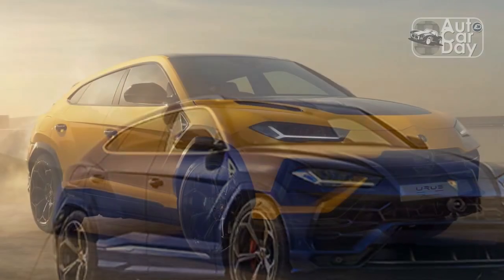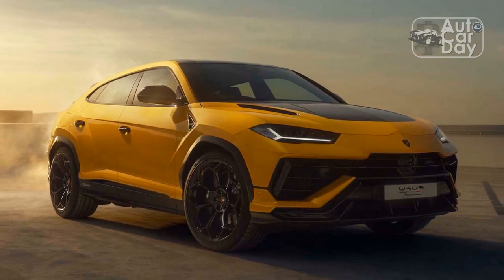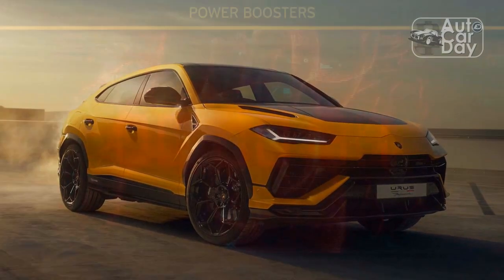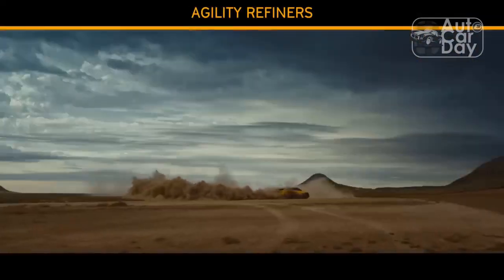The 2023 Lamborghini Urus Performante, which is scheduled to arrive in the US before the end of the year and will be priced from $260,676, is the newest harbinger of this trend.